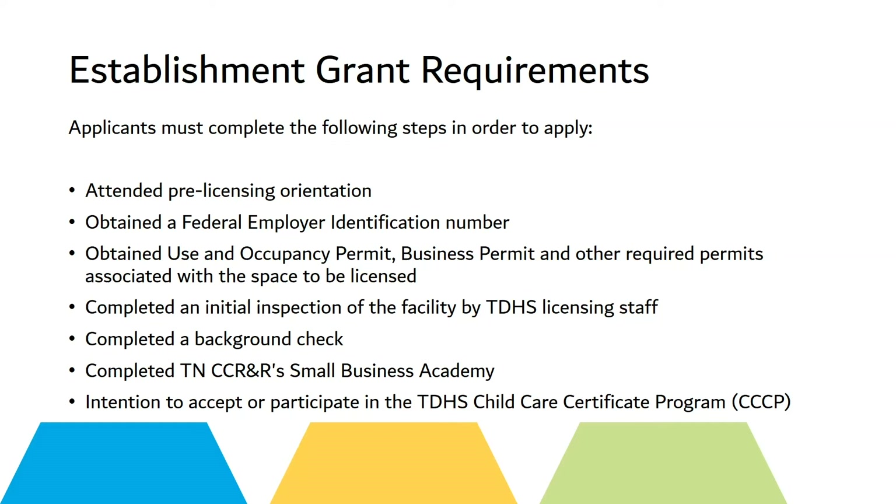Complete a background check, complete Small Business Academy, and also accept an intent to participate in the child certificate program.